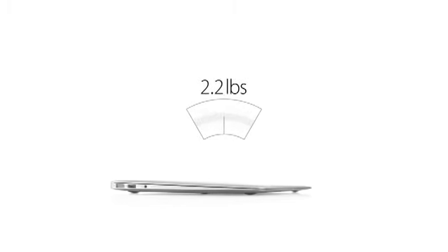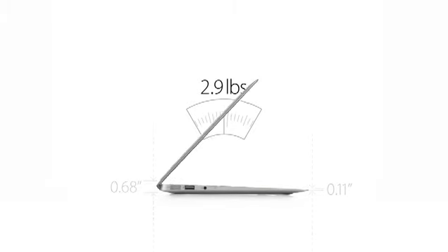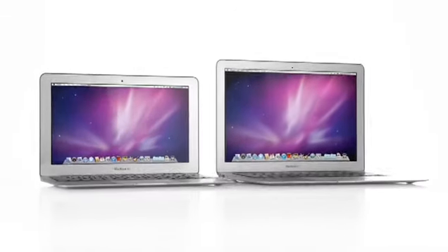We've done all this in an amazingly thin and light design. The 13-inch MacBook Air weighs just 2.9 pounds and measures .68 inches at the rear, then it tapers to just .11 inches at the front. And for the first time ever, we've made an 11-inch MacBook Air. It's just as thin, but it only weighs 2.3 pounds. These are the thinnest and lightest notebooks we've ever made.